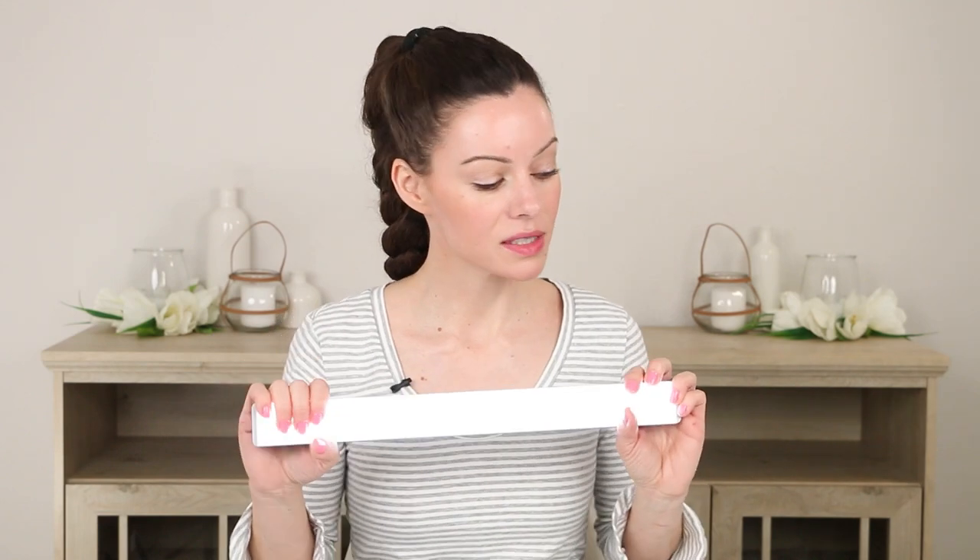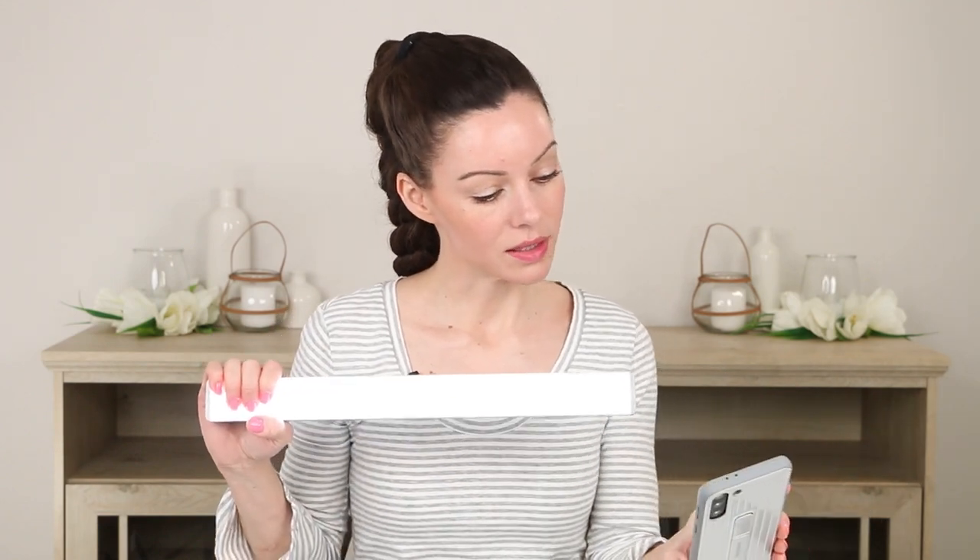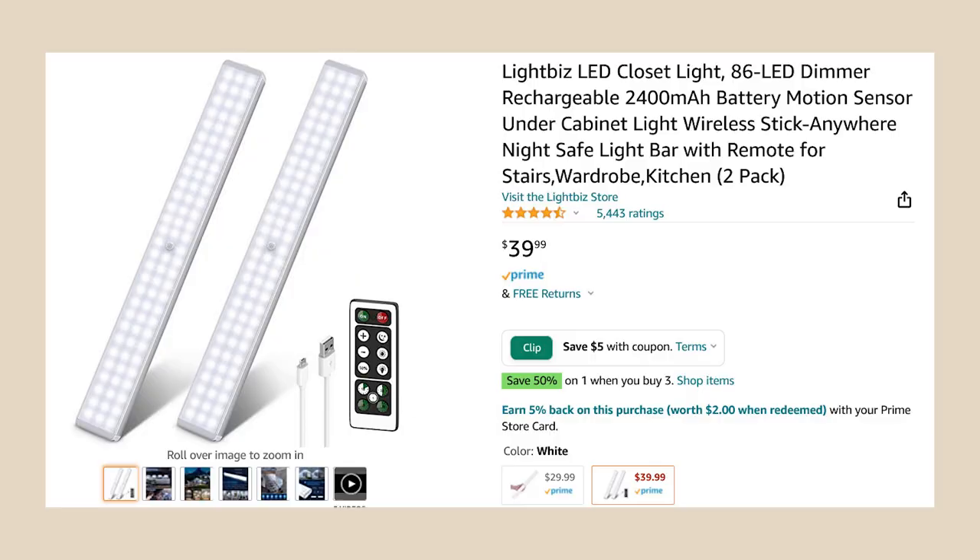To start out with, I want to share something I bought — a set of lights. There are two of these. This is called an LED closet light, but you don't need to just use it for a closet. Here's one right here. It is a motion detector light and it's LED.